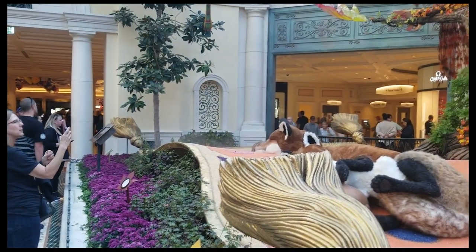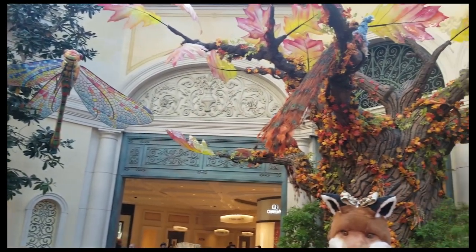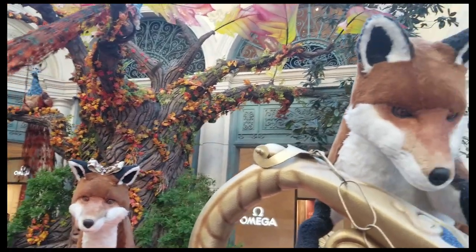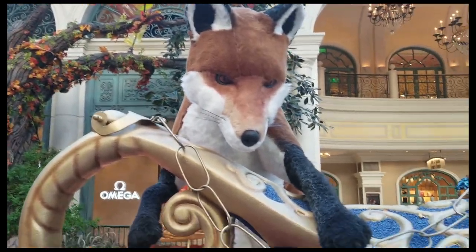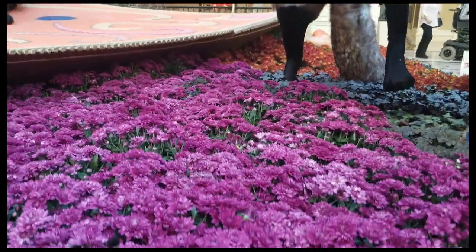Wow guys, look at this. Beautiful dragonflies, excellent fall colors. I have no idea who designed this, but you can barely tell where the fake stuff starts — aside from the fox up there — and where the real stuff begins. I mean, look at this. Let's check out some more.